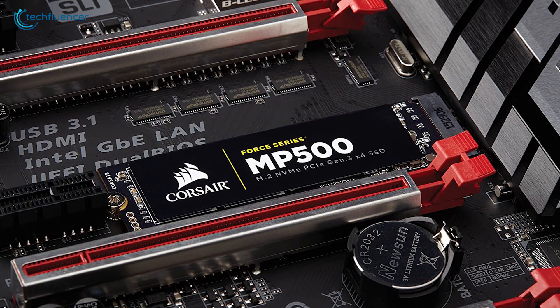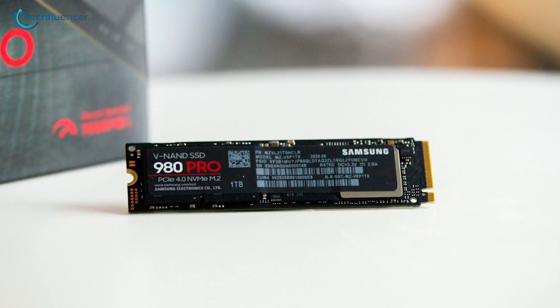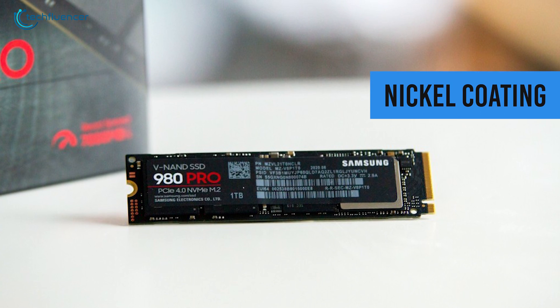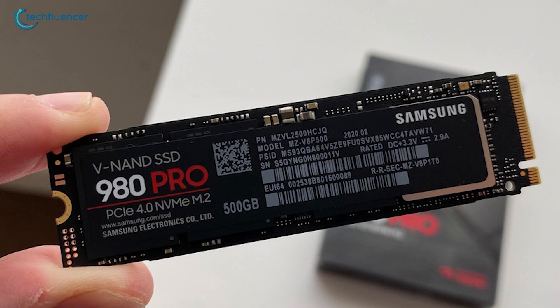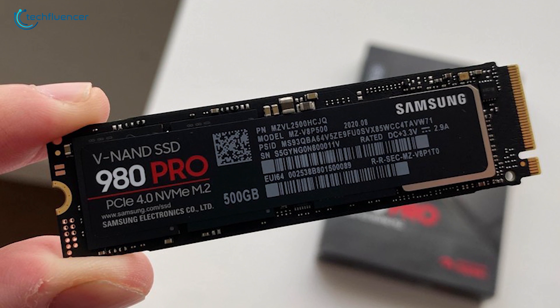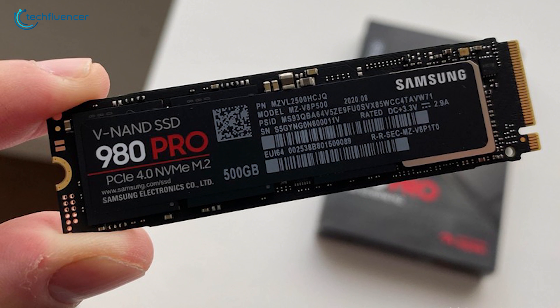Higher-performing SSDs are expected to generate heat, and to keep it down, Samsung has coated this beast with nickel coating for effective cooling, thus ensuring stable performance. To sum things up, the Samsung 980 Pro is simply an excellent SSD and might just be the best option available to you.